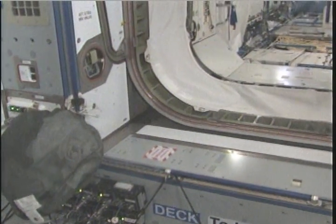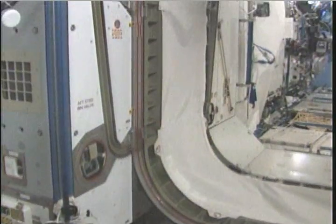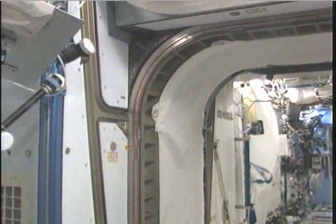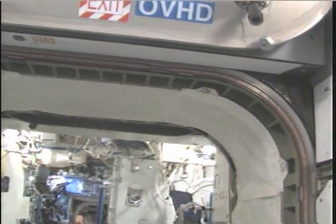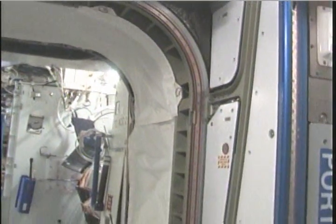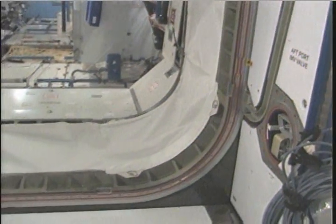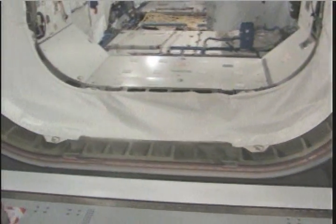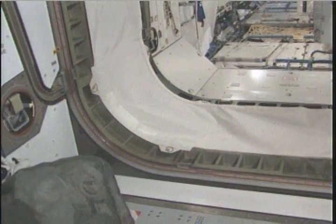Continuing on, we're in Node 2 now. I want to show the hatch here, looking aft from Node 2. We do look at our hatch surfaces at least once a day during a fly-through, making sure that there's nothing on the fan inlets and hatches are clear and no drag-throughs. We do that pretty much once in the morning in more detail, once at night.